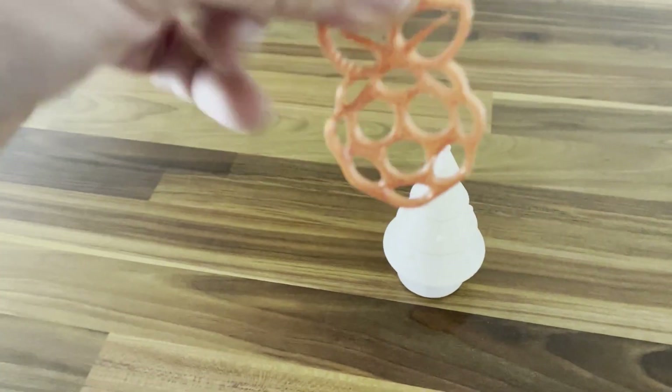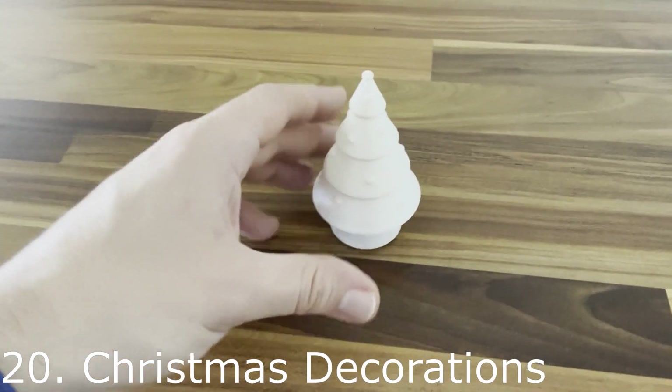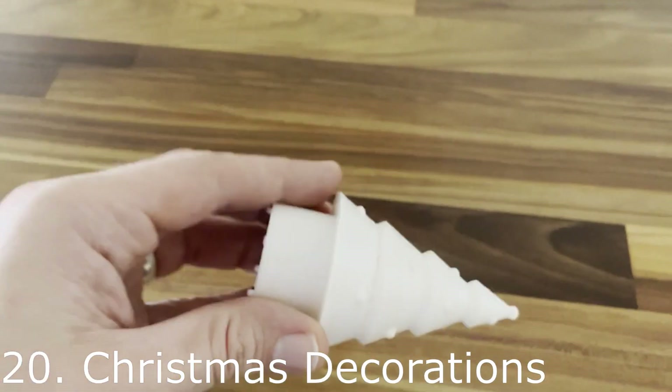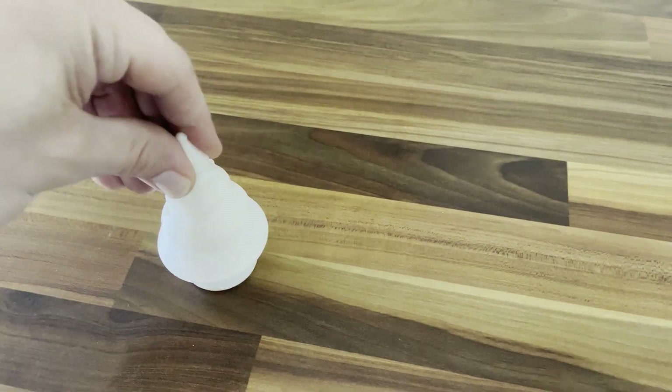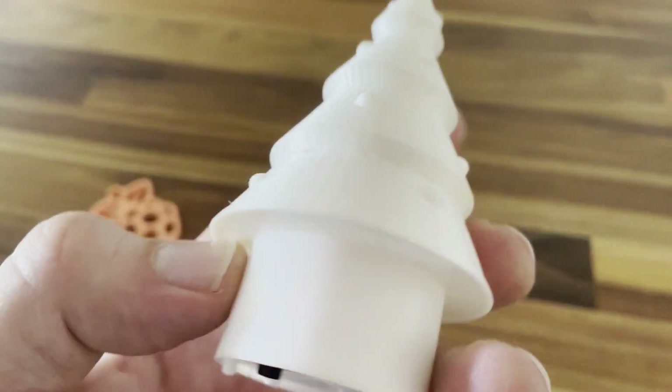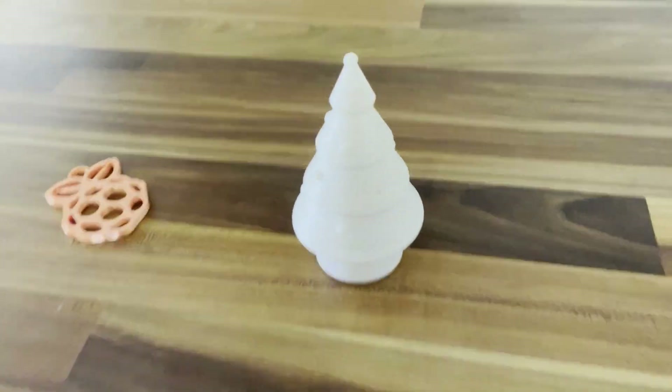Just to mention these as well — some Christmas decorations. This one is the Raspberry Pi logo in a nice shiny filament. This is a table decoration that sits on top of an existing light, similar to a tea light. I found a Christmas tree design, measured the hole for it to slot into, and it works very nicely.